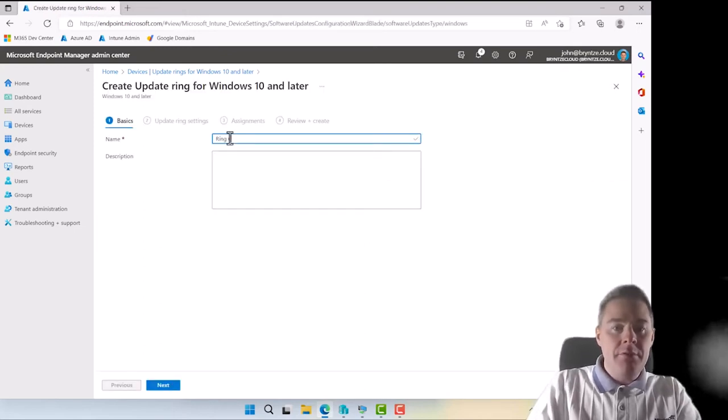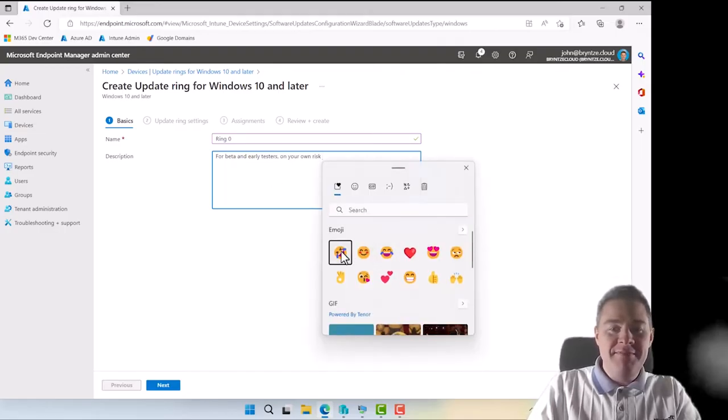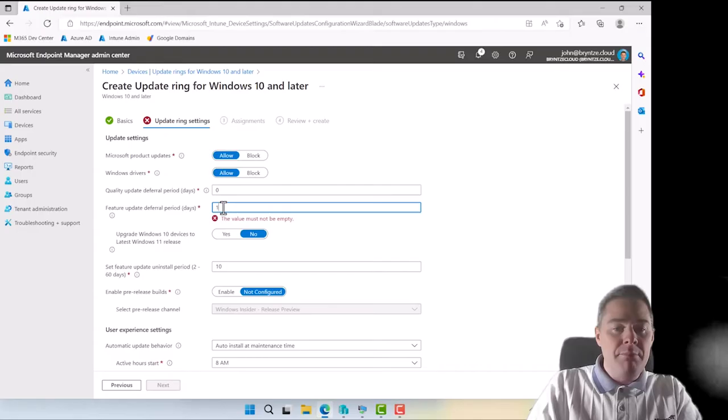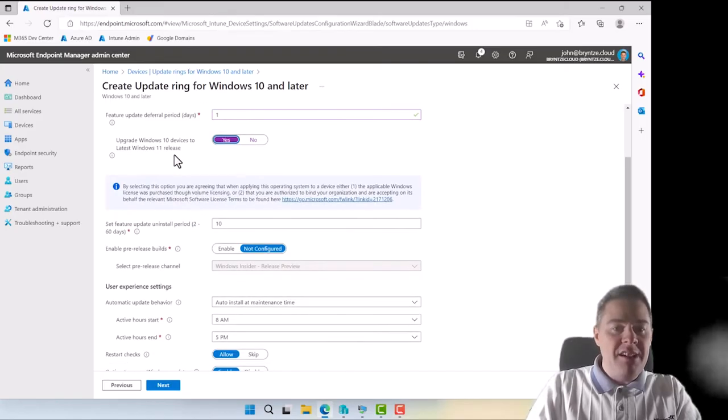Let's call this one Ring Zero — for beta and early testers, on your own risk. Going through the settings: Microsoft product updates — yes; drivers — yes. Quality update deferral period I'll put to zero days, since this is Ring 0. Update deferral — one day. For upgrade to Windows 11, I'll set that to yes.